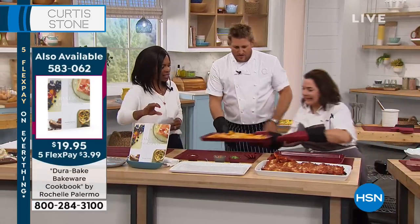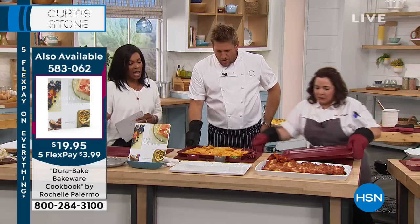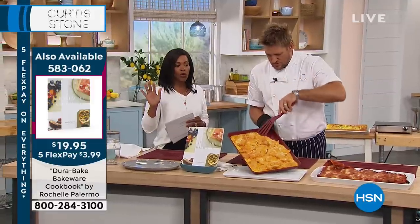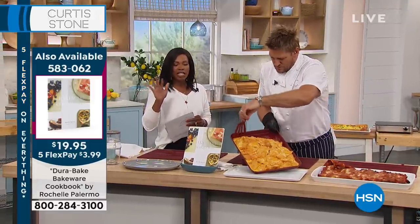Breakfast, lunch, dinner, snacks, and everything. Nachos — remember, you're getting two of the baking pans: two red, two black, or two turquoise. You'll never lose a cookie, and it's easy to get everything out.